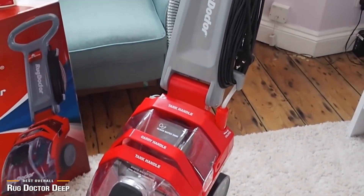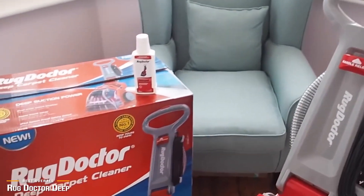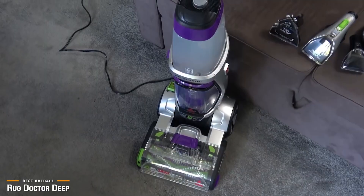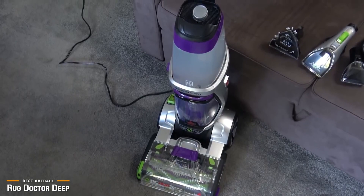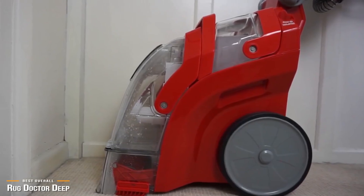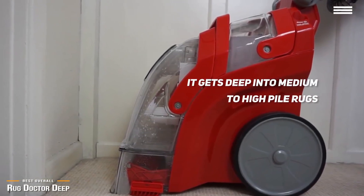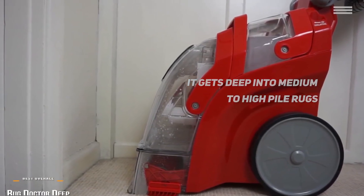As great as the Rug Doctor is with deep cleaning for stains, unfortunately it's not as adept when it comes to pulling pet hair from carpet. So if you're looking for a carpet cleaner that handles pet hair, the Bissell Pro Heat 2X Revolution Pet Pro coming up next may be a better option for you. As they say, you get what you pay for, and you'll be getting a lot with the Rug Doctor. If you're looking for a carpet cleaner that can get deep into medium to high pile rugs, the Rug Doctor Deep Carpet Cleaner will certainly get the job done pulling up dirt you didn't even know was there.